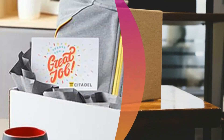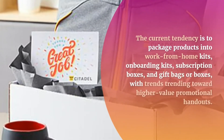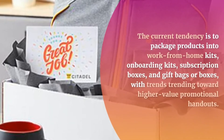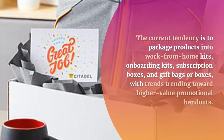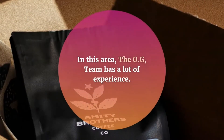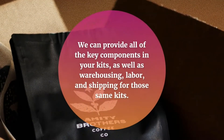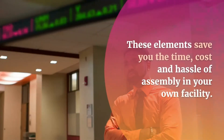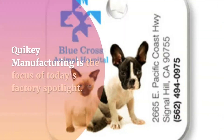Educational Spotlight: Kitting and Bundling. The current tendency is to package products into work from home kits, onboarding kits, subscription boxes, and gift bags or boxes, with trends trending toward higher value promotional handouts. In this area, the OG team has a lot of experience. We can provide all of the key components in your kits, as well as warehousing, labor, and shipping for those same kits. These elements save you the time, cost and hassle of assembly in your own facility.